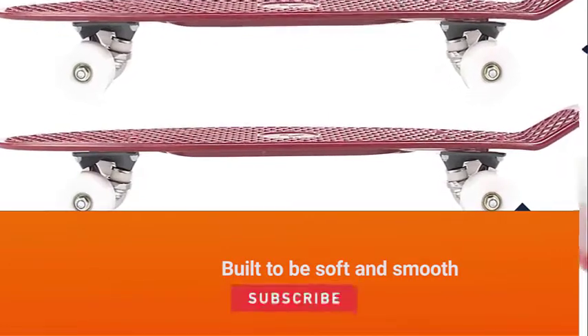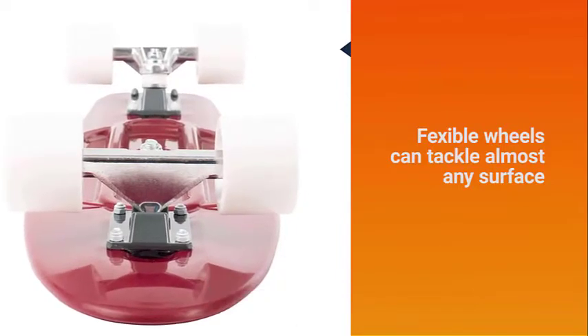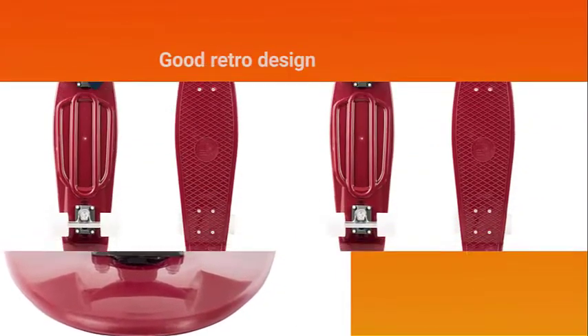They are built to be soft and smooth even on rough surfaces, so you can be assured that your comfort is not compromised in any way. These flexible wheels can tackle almost any surface while also ensuring durability.